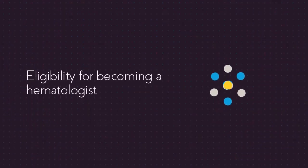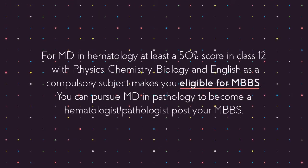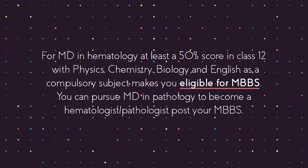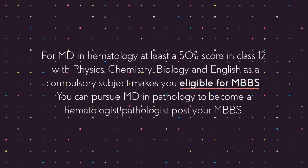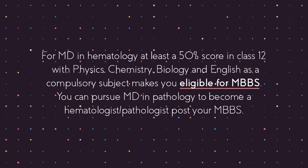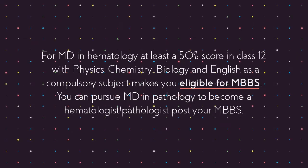Eligibility for becoming a hematologist: For MD in hematology, at least a 50% score in class 12 with physics, chemistry, biology and English as compulsory subjects makes you eligible for MBBS. You can pursue MD in pathology to become a hematologist or pathologist post your MBBS.